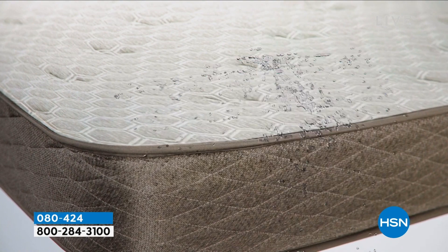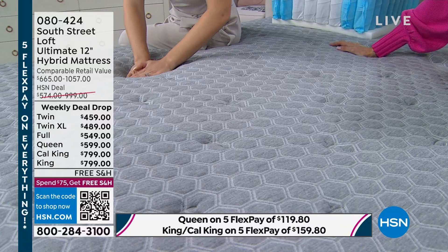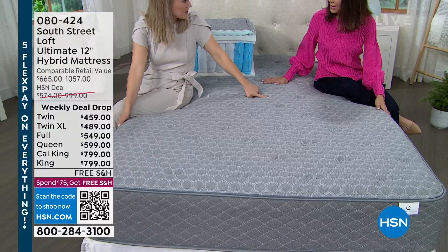If you tossed and turned, didn't sleep, or you've been thinking about getting a mattress and done comparison shopping, you know you're spending in most cases thousands of dollars. I looked at a mattress recently — it was a little over $15,000. By the time you pay that off, it'll be time to get a new one. This mattress has a 10-year warranty. And that's if you just have one mattress in your house, but most of us have multiple mattresses.